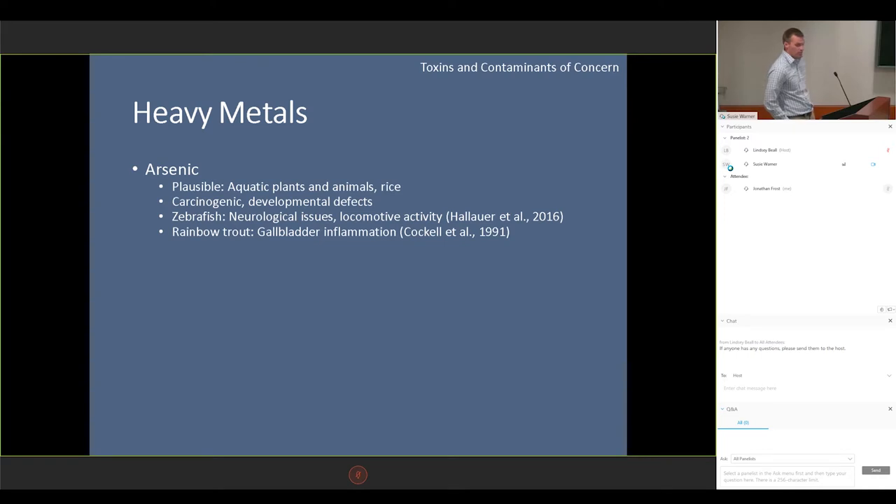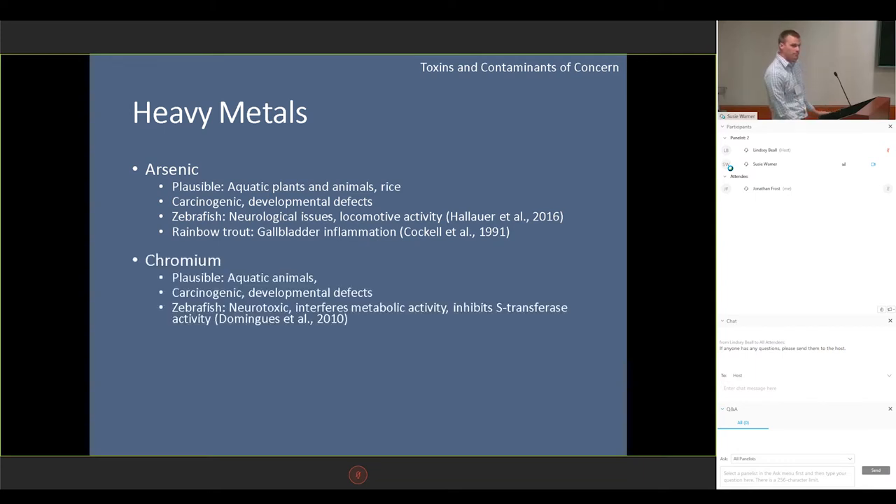Just to give you an example — I only have 10 minutes, unlike Chris who took 30 minutes on a 15-minute presentation. Arsenic may be a concern because it does exist in certain aquatic animals and plants as well as rice, which may be an ingredient. It's very carcinogenic and has developmental defects in many species. In zebrafish in particular, it's been known to cause neurological issues as well as affect locomotive activity. Again, most of these studies refer to exposing fish to compounds in the water, not consumption. And in rainbow trout, it's known to affect inflation of the gallbladder.